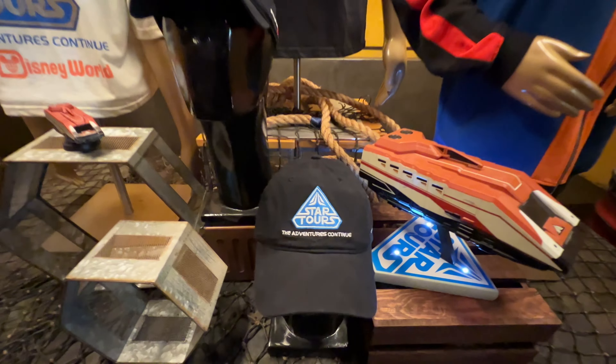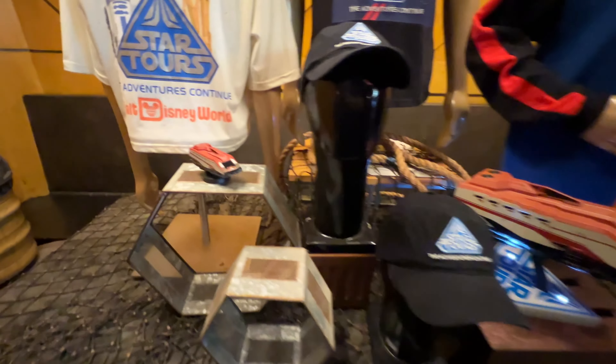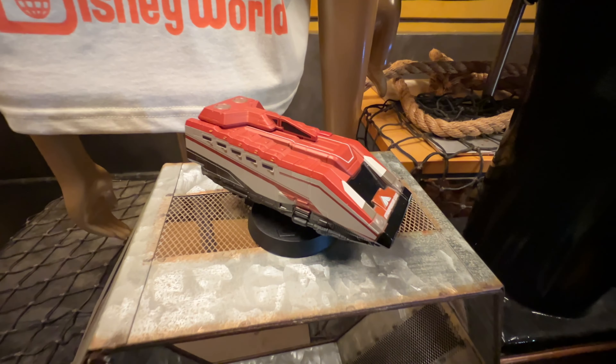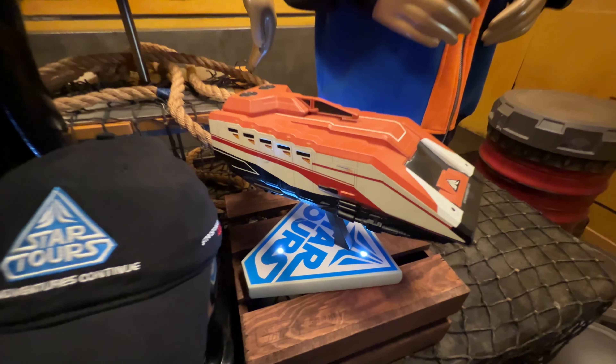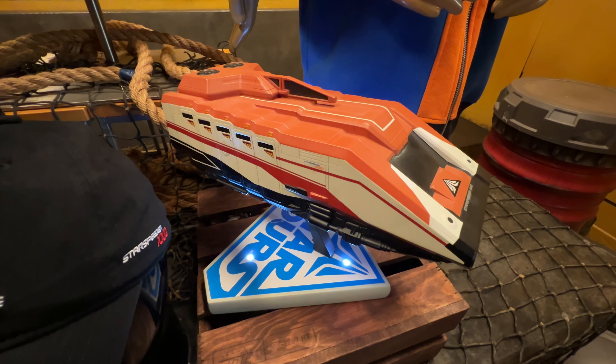We have two new items coming soon. One is our new toy die-cast with the Starspeeder 1000, which will be available in May. And then we have our adult resin Starspeeder with a light-up base, available in late May, early June.